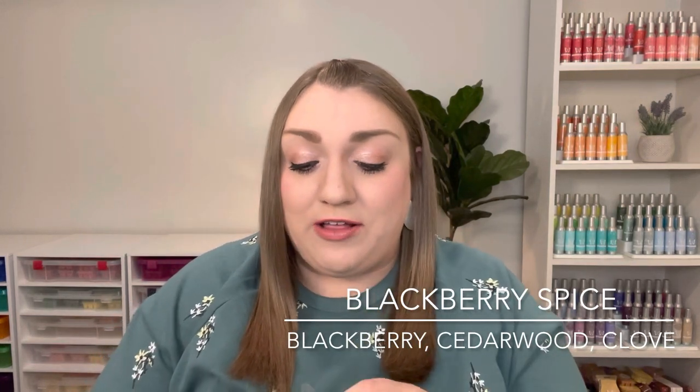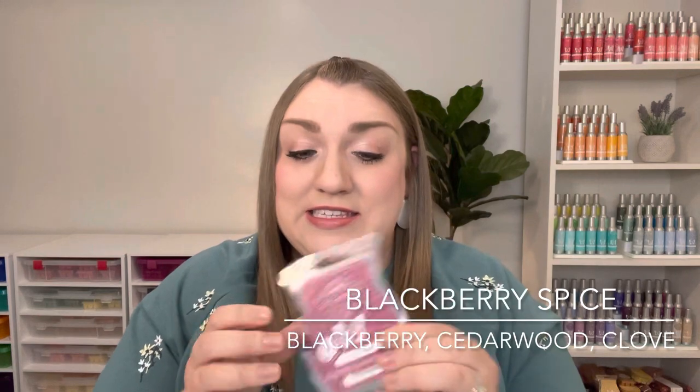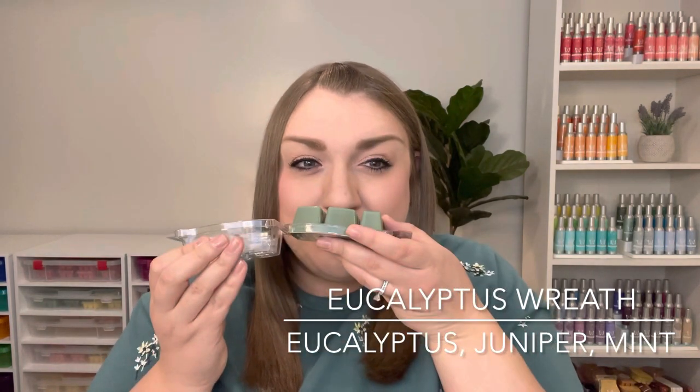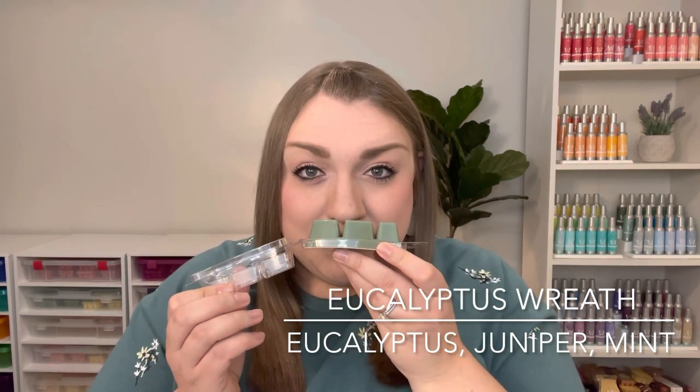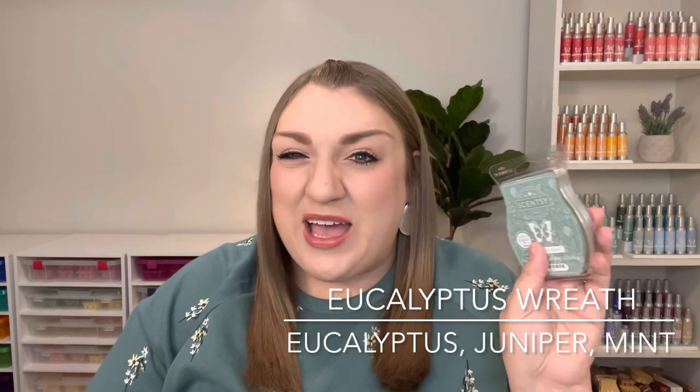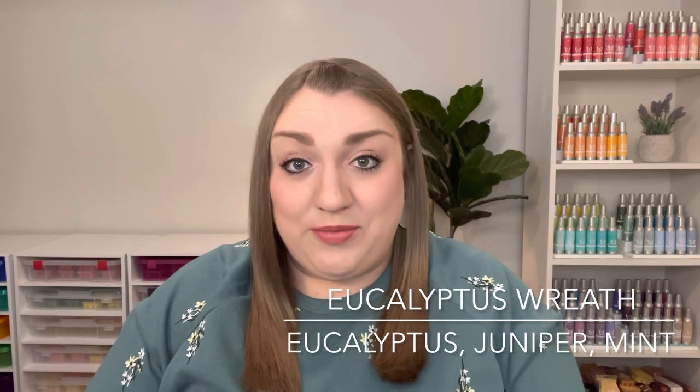I also picked up a few bars from the regular Fall Winter Catalog that retired. I picked up two bars of Blackberry Spice. I didn't put this one in my club — I think we'll probably see it back next fall. But this is a very, very nice, kind of spiced deep blackberry scent, really sophisticated. And then I picked up two bars of Eucalyptus Wreath. This is a very fresh, zingy, minty eucalyptus scent — a really nice one for winter. I hope we'll see it back next year. I did want to get a couple bars of that one.